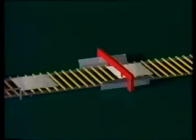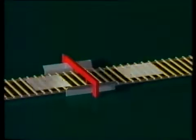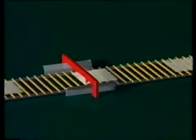Each line can produce 700 tons of glass a day, every day, for up to 10 years.